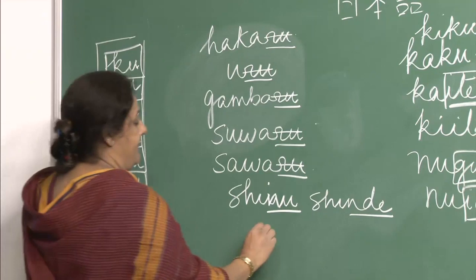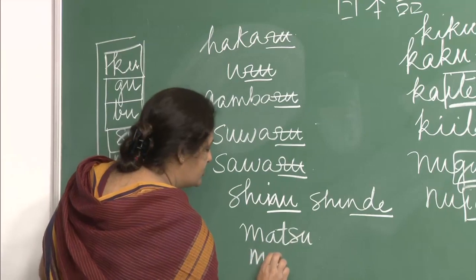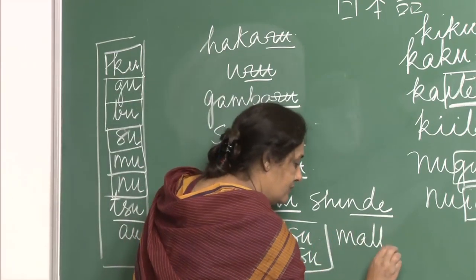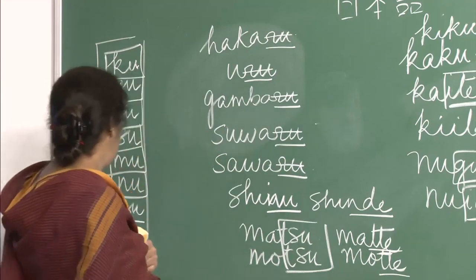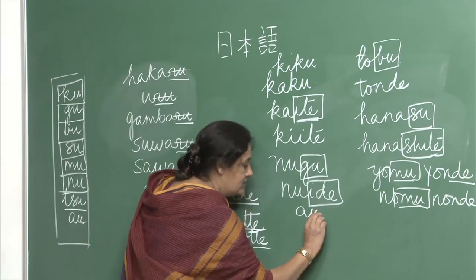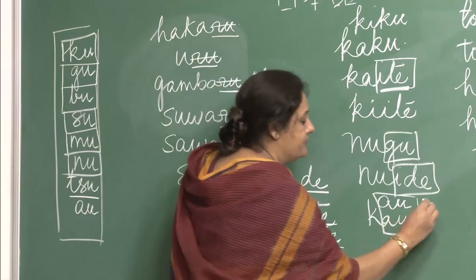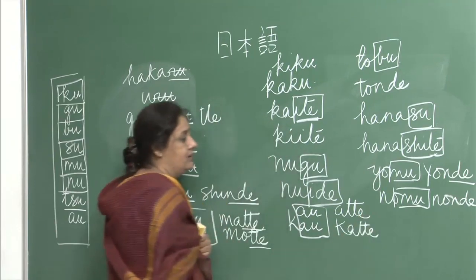For tsu or tu-ending verbs: matsu or motsu become matte or motte — the tte pattern. Then we have vowel-ending verbs: au or kau, which also follow the normal tte pattern — atte kudasai and katte kudasai.